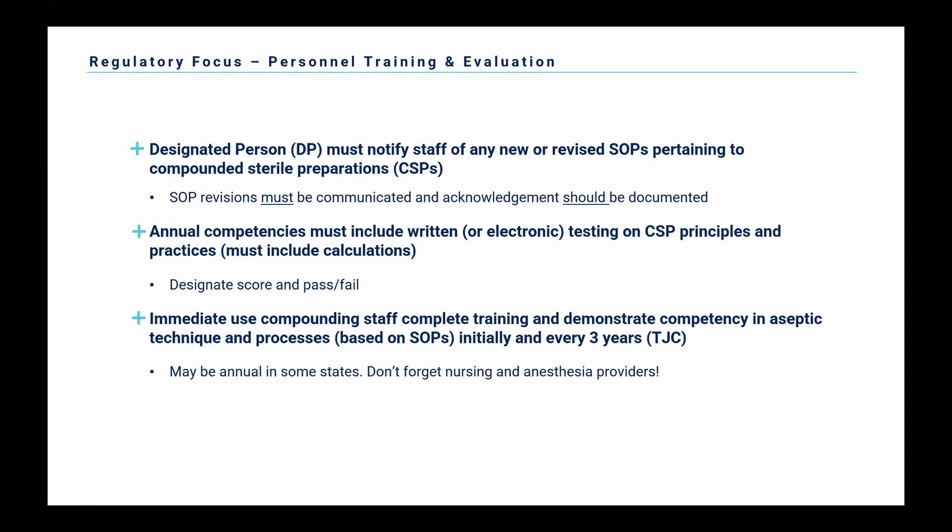It is stated now in 797 that the designated person must notify staff of any new or revised SOPs pertaining to CSPs. If you make a change to your policy that pertains to compounded sterile preparations, that change must be communicated to your staff — that's a must — and that communication must be documented. You must have annual competencies in place. These can be written or electronic and test over certain CSP principles and practices. They must include calculations. That's one I've seen a lot of sites miss. Surveyors want to be sure that the people preparing CSPs are able to do the basic calculations required.